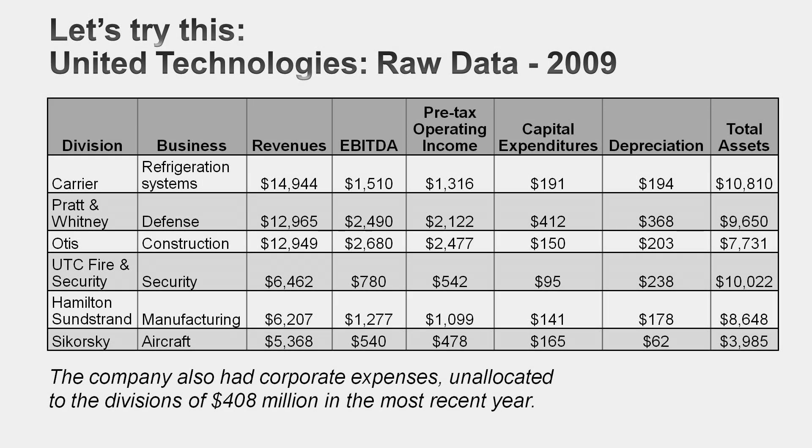I'll take you through a simple example of sum-of-the-parts valuation using United Technologies. It fits nicely because it's truly a multi-business company with very little overlap across its six different businesses, and it provides useful information on each — not just revenue and EBITDA, but also capital expenditures, depreciation, and total assets, which are usually not available at most companies. The task: value these six businesses separately and find the sum-of-the-parts value. A wild card: like most conglomerates, United Technologies has $408 million in corporate expenses not allocated to any business.